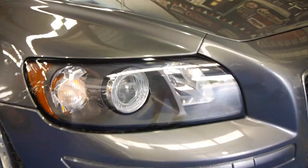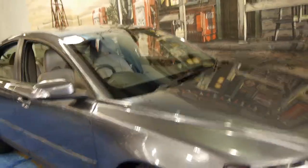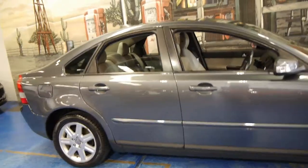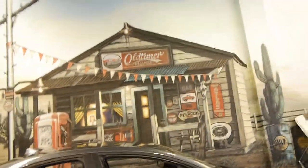Even those headlights are in very nice condition. They are plastic so they can oxidise a little bit. So yeah, we're very proud of this car here at the Old Timer Centre in Marrickville. Please come in, have a look, give us a call. We certainly look forward to hearing from you.